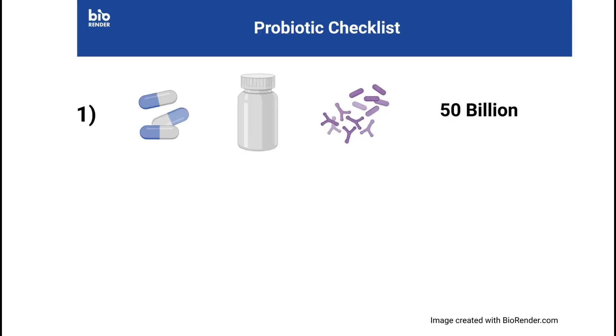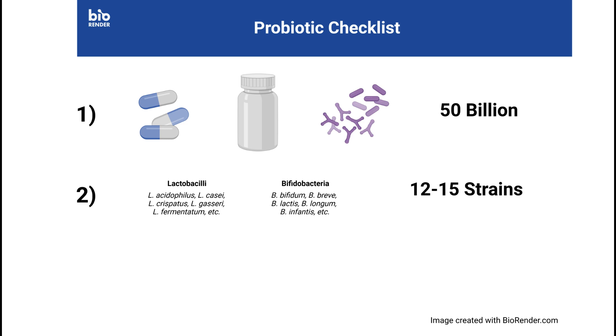First, you want a lot of organisms — look for a product that has around 50 billion. Second, you want a lot of diversity of bacteria; usually around 12 to 15 different strains is good.